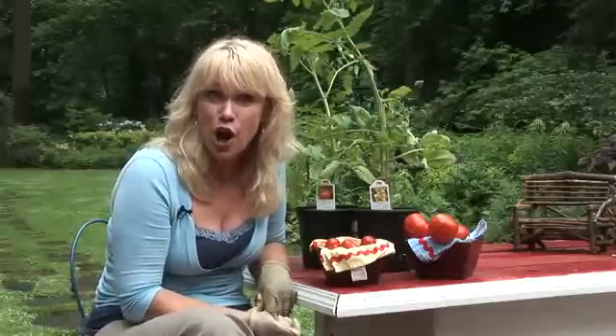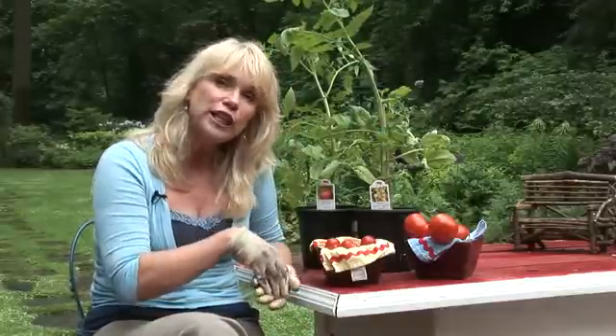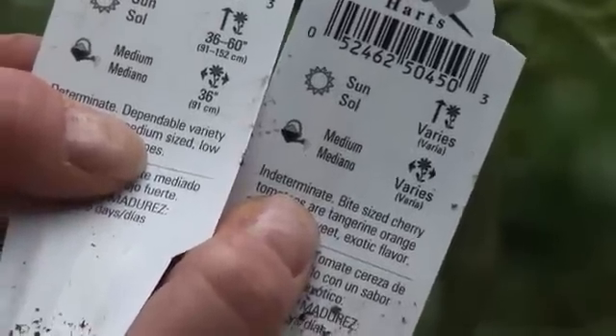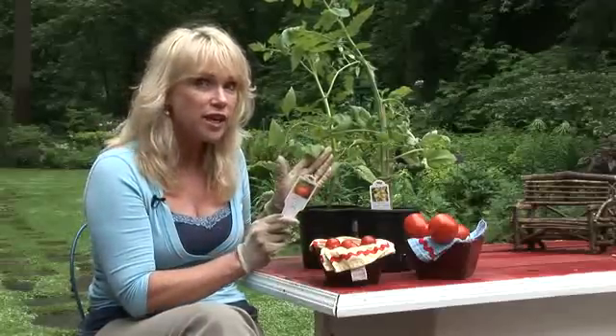First, a little tomato talk. There are zillions of varieties of tomatoes — names like Early Girl and Beefsteak — but there are only two types of tomatoes. It says so right on the tag: determinate and indeterminate. They look exactly the same, so let me explain why you care.